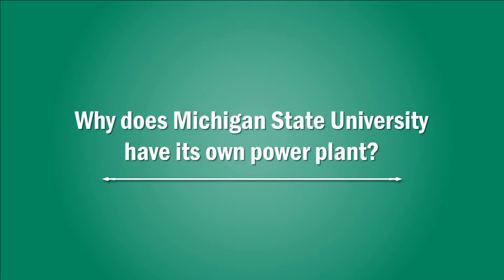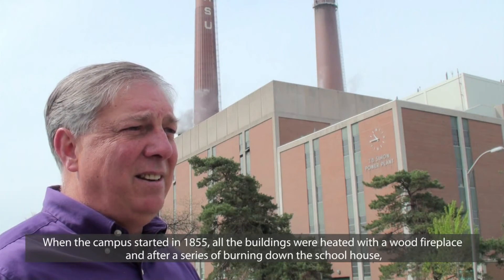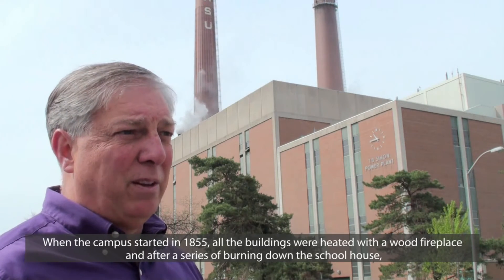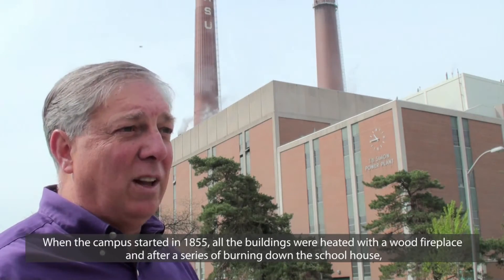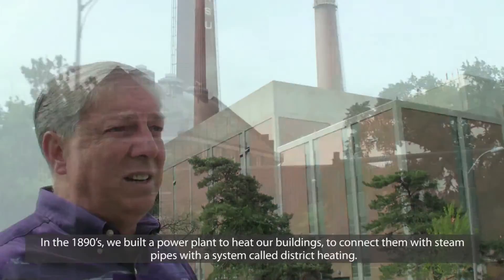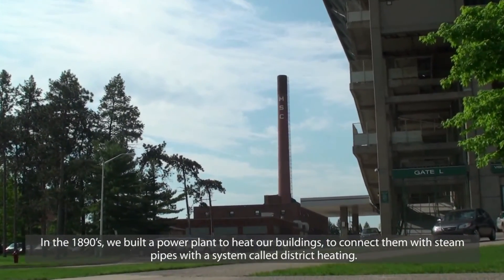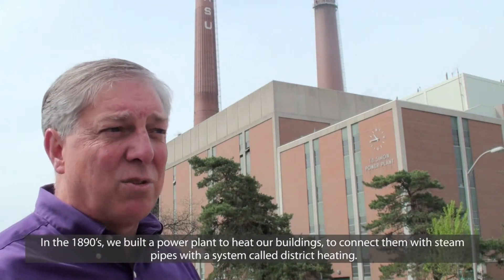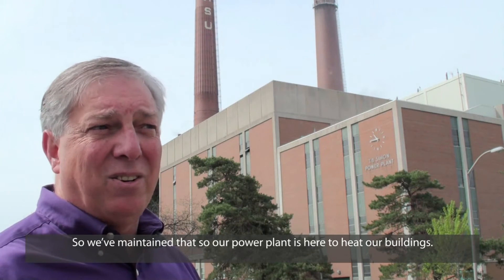Why does Michigan State University have its own power plant? When the campus started in 1855, all the buildings were heated with a wood fireplace. And after a series of burning down the schoolhouse, in the 1890s we built a power plant to heat our buildings, to connect them with steam pipes with a system that's called district heating. We've maintained that, so our power plant is here to heat our buildings.